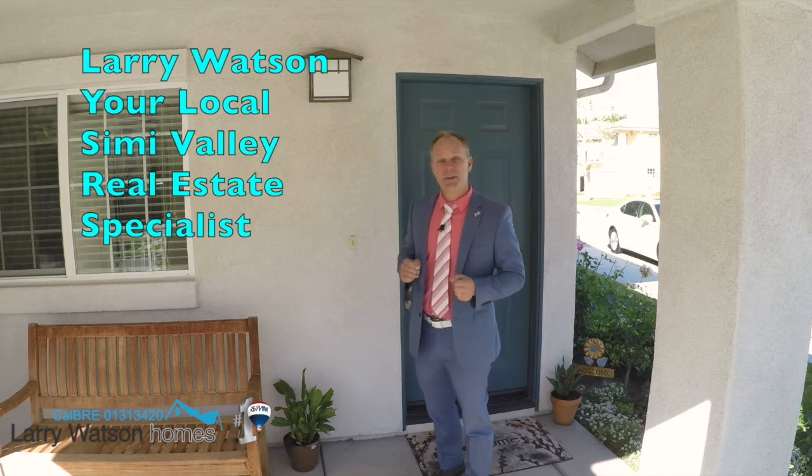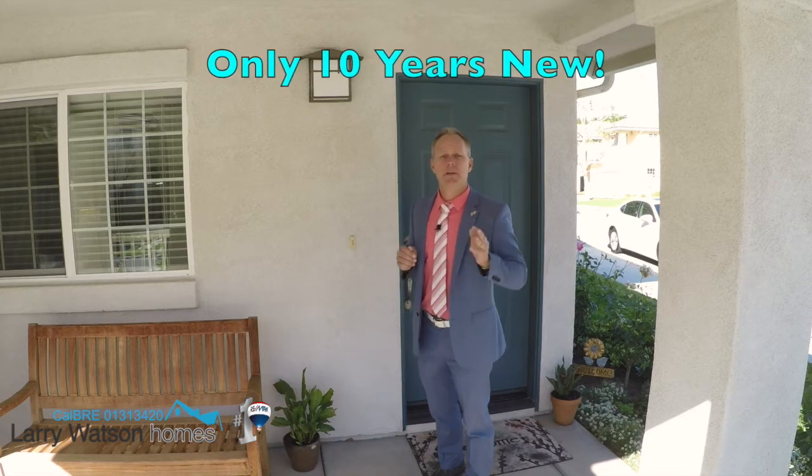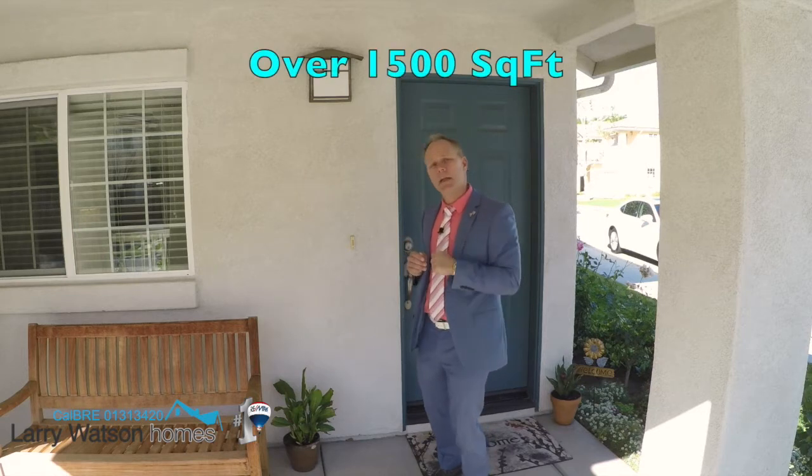Hey there, Larry Watson with Larry Watson Homes at RE-MAX Traditions, your local Simi Valley real estate specialist. Today I have a fantastic home to show you. This home is only 10 years new, has three bedrooms, three bathrooms, over 1,500 square feet. Come on in, let's take a look around.